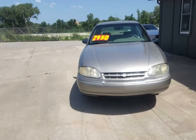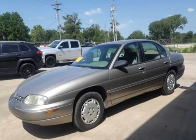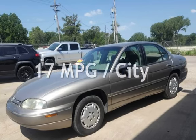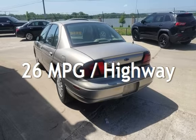This Chevrolet has less than 186,000 miles on the odometer. Estimated fuel economy for this vehicle is 17 miles per gallon in the city, and 26 miles per gallon on the highway.